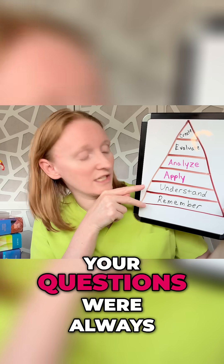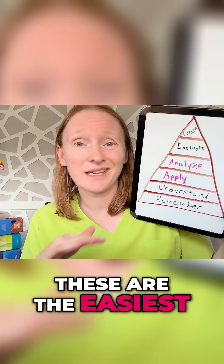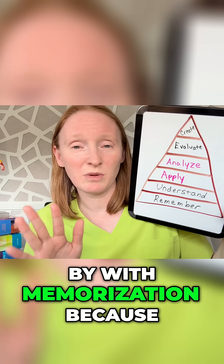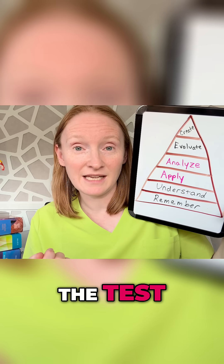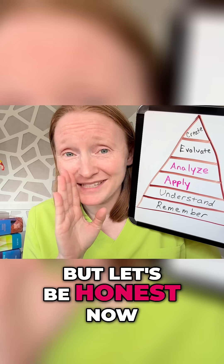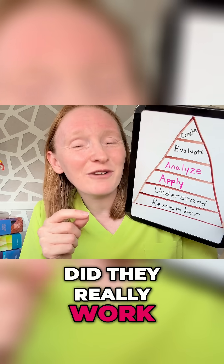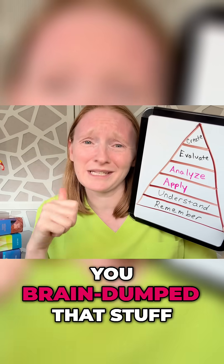Before nursing school, your questions were always written at the remember and understand levels — these are the easiest levels for multiple choice. You can totally get by with memorization because you just memorize what you're told to memorize, regurgitate it for the test, and get your A. These two levels are why passive learning strategies worked for you back then. But let's be honest — did they really work for you? Because how's that long-term retention? If you're anything like me, you brain dumped that stuff as soon as the test was over.